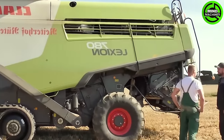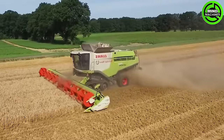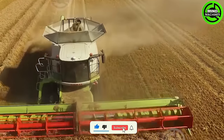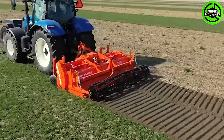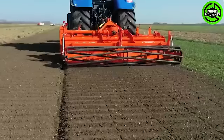The CLA Lexian 780 Terra Track is equipped with excellent cabin air conditioning, a chaff spreader, a stone trap, and numerous other features. This machine will help remove weeds and stones quickly for the upcoming season.